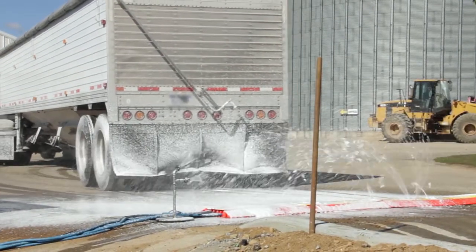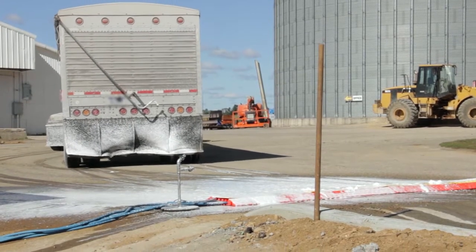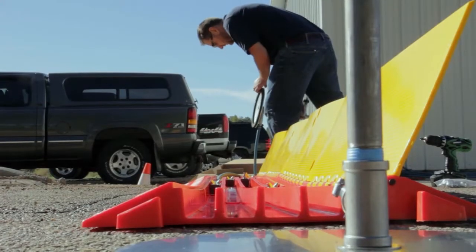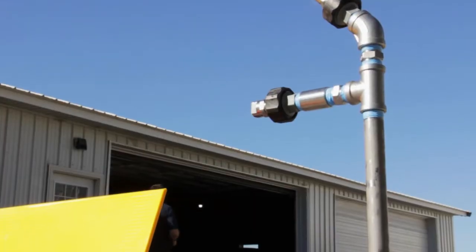And because it's a low-pressure system, there's less risk of soils or pathogens going airborne. The FIDOF is easy to install — you can set it up, take it down, or move it next door in an afternoon.